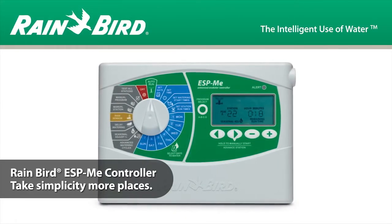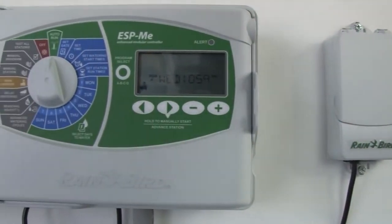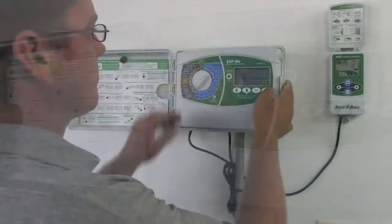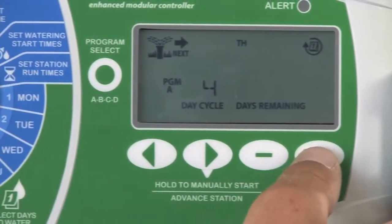With the enhanced ESP-ME controller, we've made a good thing even better. Building on its predecessor, the ESP Modular, this new controller offers our legendary extra-simple programming, a higher station count, and features so easy to use, you'll actually use them.